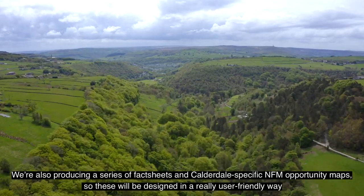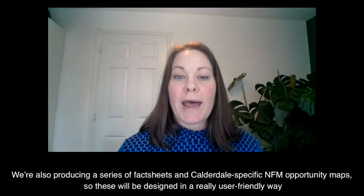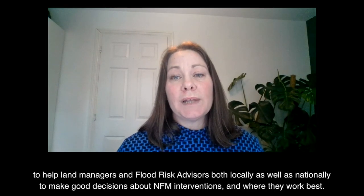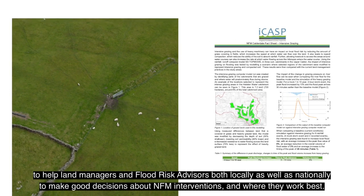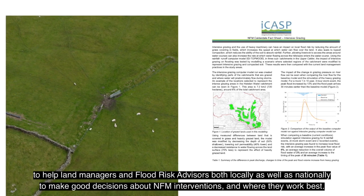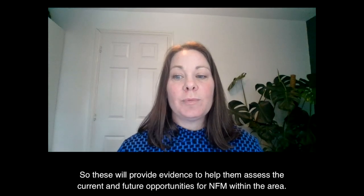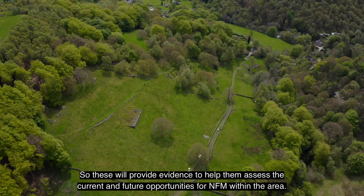We're also producing a series of fact sheets and Calderdale-specific NFM opportunity maps, designed in a really user-friendly way to help land managers and flood risk advisors both locally and nationally to make good decisions about NFM interventions and where they work best. These will provide evidence to help them assess current and future opportunities for NFM within the area.